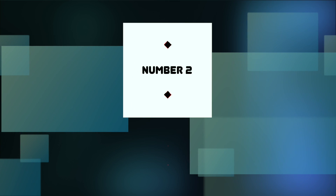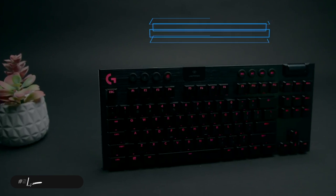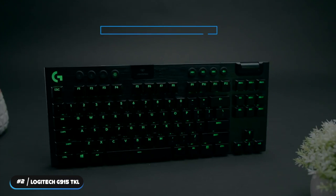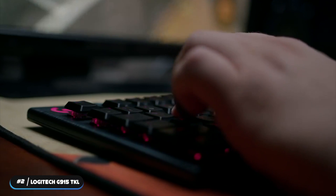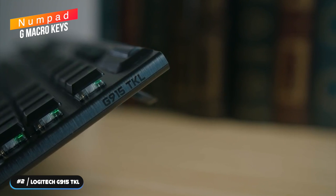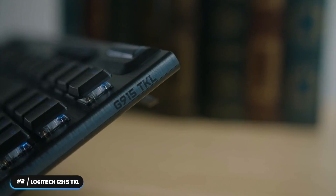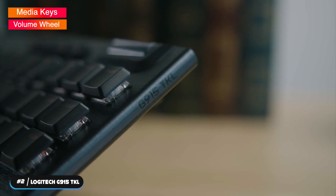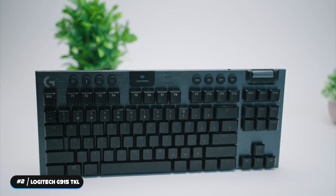Number 2 – Runner-up: Logitech G915 TKL. The Logitech G915 TKL is the runner-up on this list. It is nearly identical to the full-sized G915 Lightspeed, but saves horizontal desk space by removing the numpad and G macro keys found on its larger counterpart, giving you more surface area for your mouse. The keyboard has soft media keys and a ribbed volume wheel, and also has the ability to switch between multiple PCs with ease.